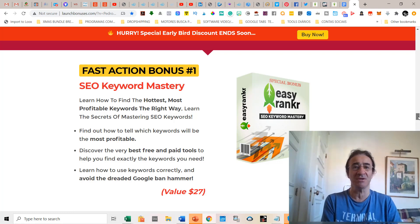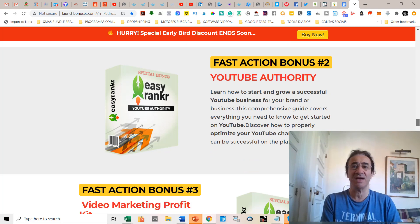You're going to learn the secrets of mastering SEO keywords. The second fast action bonus is YouTube Authority, which is basically a strategy for YouTube that is going to teach you how to master the promotion of your business on YouTube.